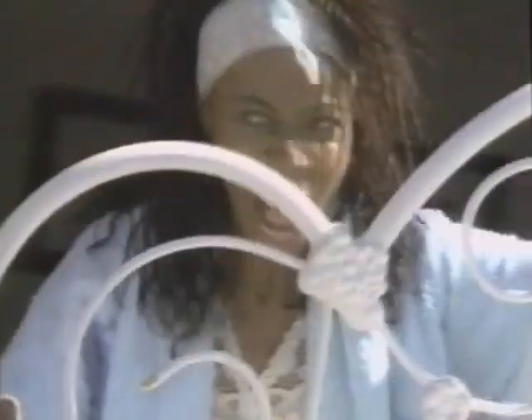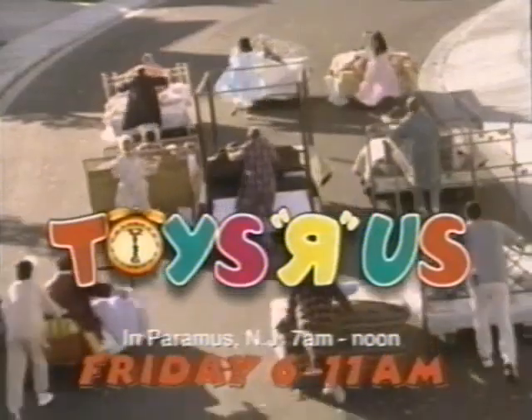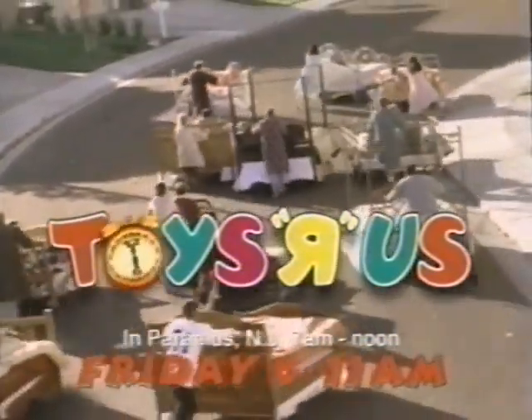On the day after Thanksgiving, you'll want to get up really early for Toys R Us Early Bird Specials. Great deals and big savings Friday 6 to 11 a.m. Don't just lay in bed — get there early and make Toys R Us your first stop. Hurry in for huge savings on dolls, games, Legos, preschool toys, and more. The Toys R Us Early Bird Specials: Friday 6 to 11 a.m. You snooze, you lose.